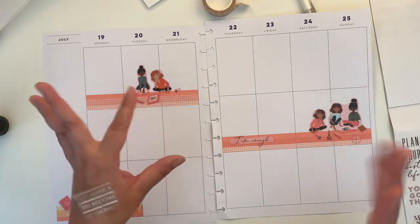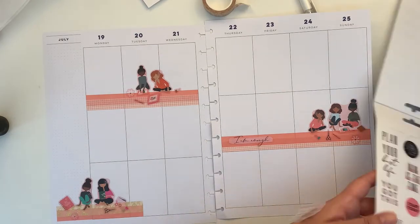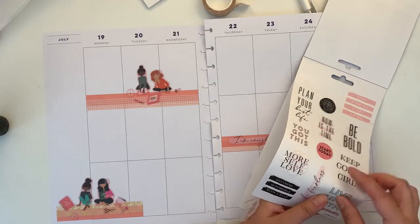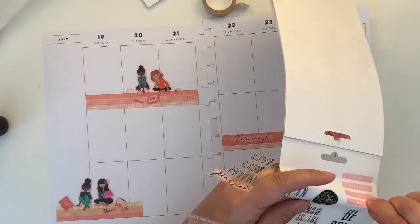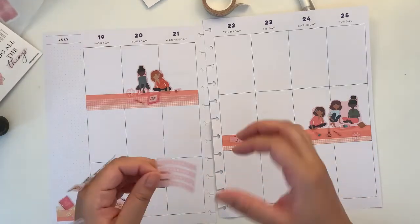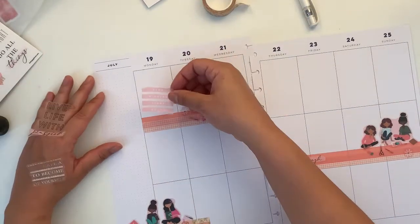Where's the other one? I'm not sure where to put this one and this one, because they are different pinks.